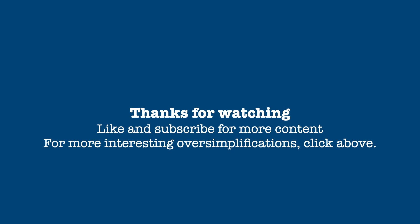If you found this video informative, please give it a thumbs up and subscribe for more content. If you have any questions, comments, or suggestions for future videos, please leave them in the comment space below. Thanks for watching, and stay tuned for more of your taxes oversimplified.